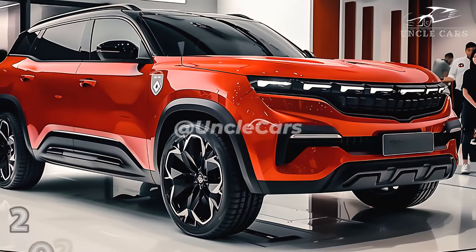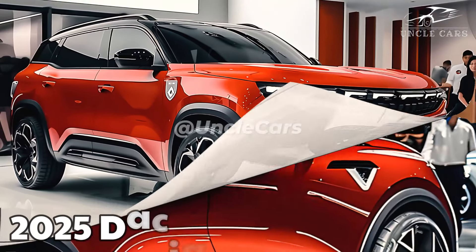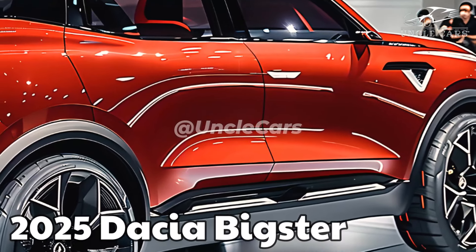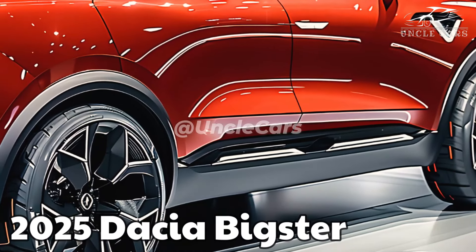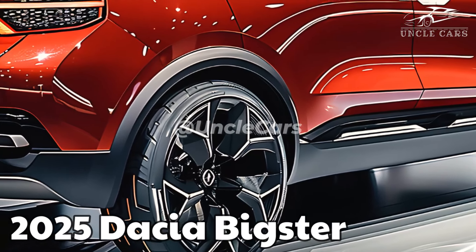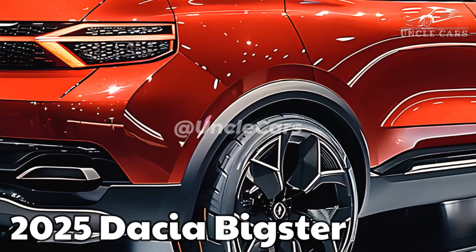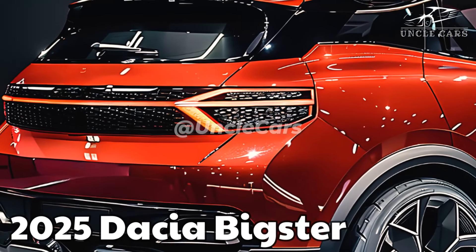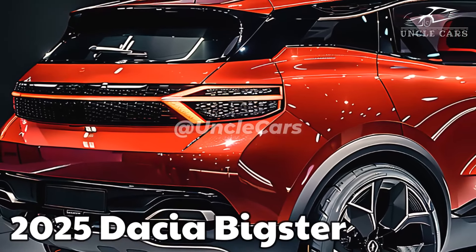Although Dacia has introduced the Bigster, they have previously produced the Dacia Duster, a popular SUV in the UK. In contrast to the Qashqai, that vehicle is diminutive and resembles the Nissan Juke more. A roomier, more family-friendly model is lacking in the brand's lineup — the Bigster will rectify that.